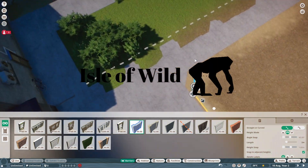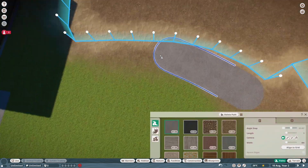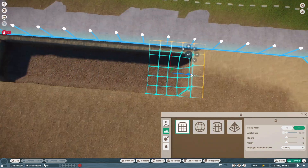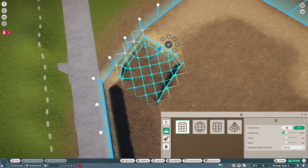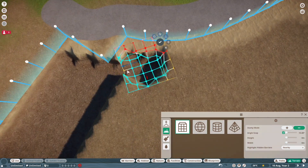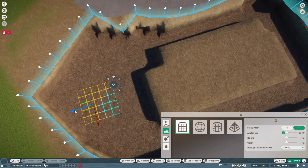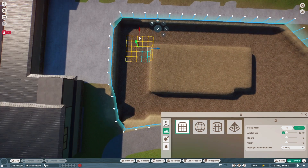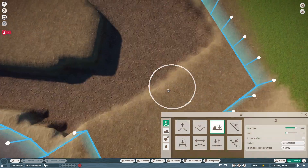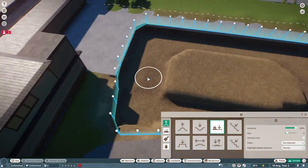Hey everyone and welcome to our first episode of our new mini-zoo series called Isle of Wild. With the new conservation pack released just yesterday, we are starting a new mini-series. As I said in the last video, I wasn't sure how to include the new animals into my current park, Raven Creek, so I decided to start a new mini-zoo focusing on conservation and protecting these animals in a safe environment.